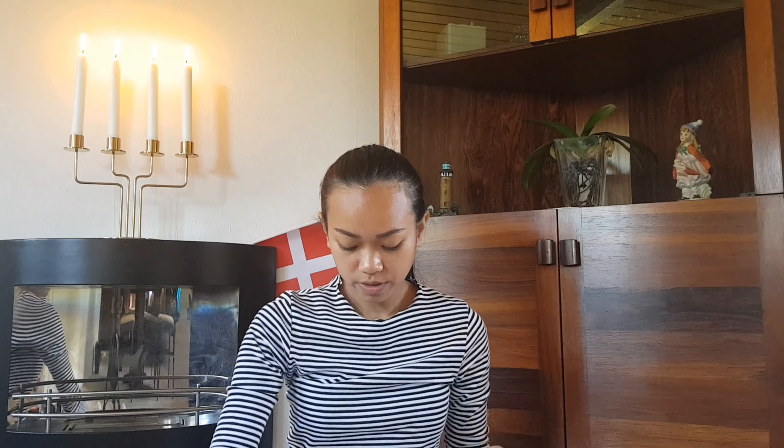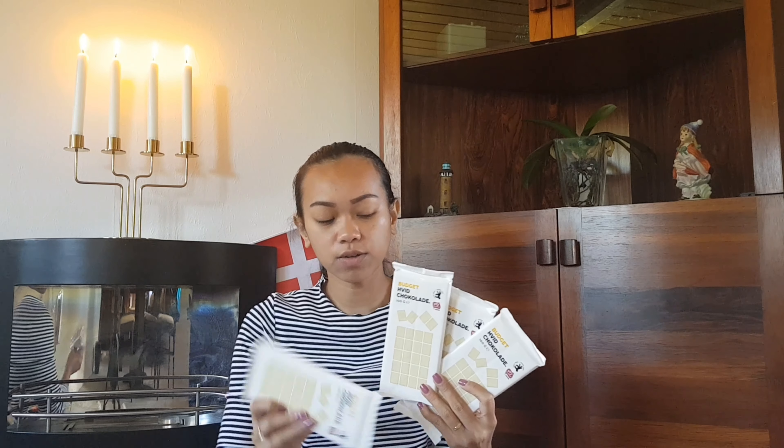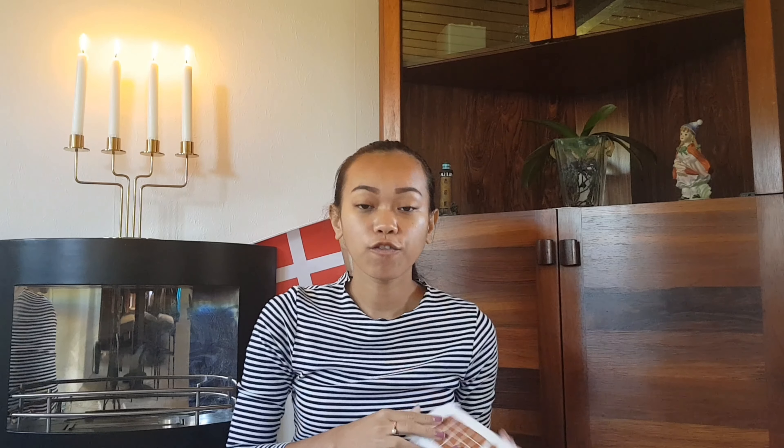This dark chocolate I can use as a baking ingredient. Sometimes for my ganache I use dark chocolate, milk chocolate, and also white chocolate. I also have four pieces of white chocolate at the same price, and four pieces of milk chocolate as well.